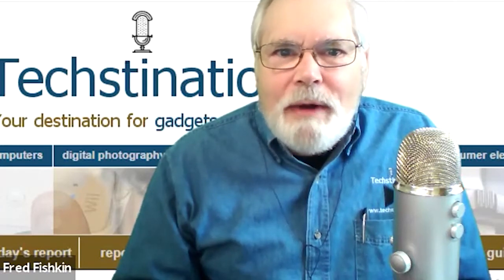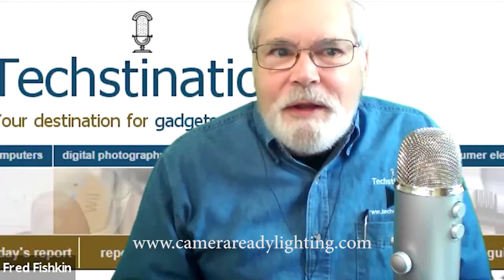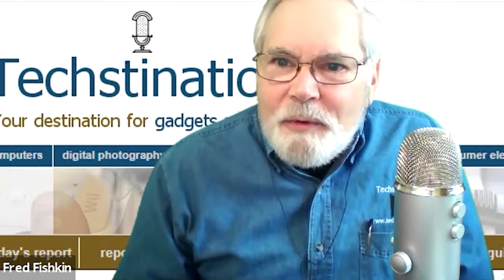The product is Camera-Ready Lights and the website is camerareadylighting.com. Christian, thank you for taking the time with us. Thank you, I appreciate it.